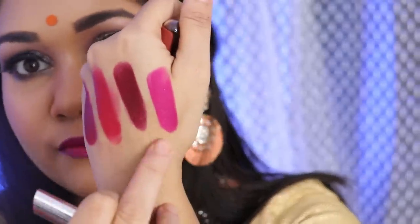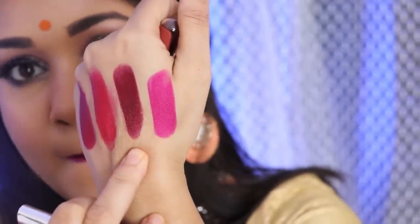The next shade I have is 506 — this is a proper magenta color. It's a proper pinky magenta color with no red undertone, nothing. And this is how it looks on me.